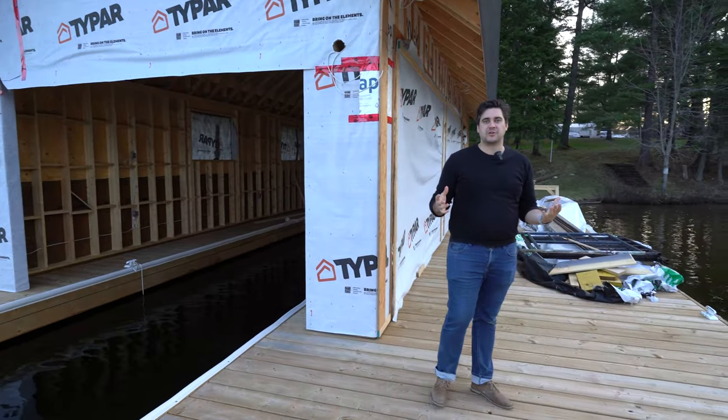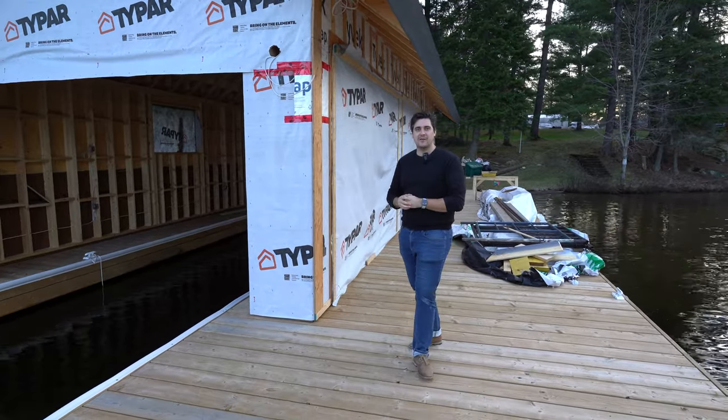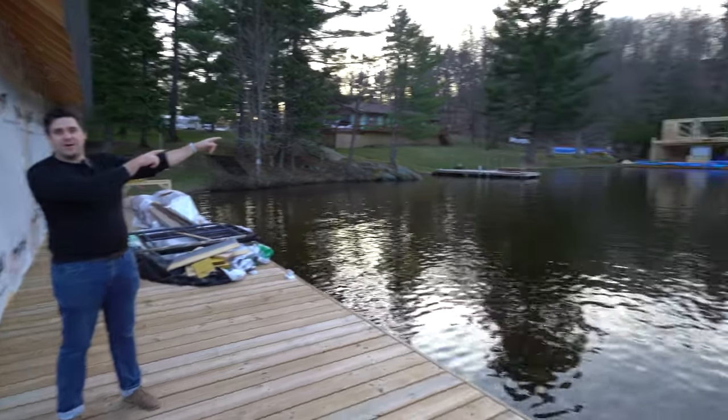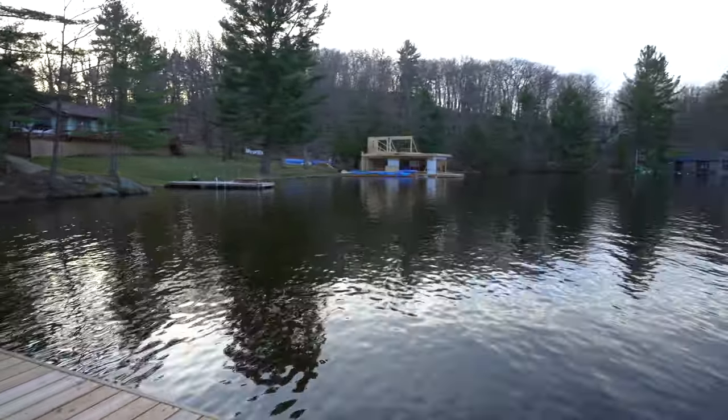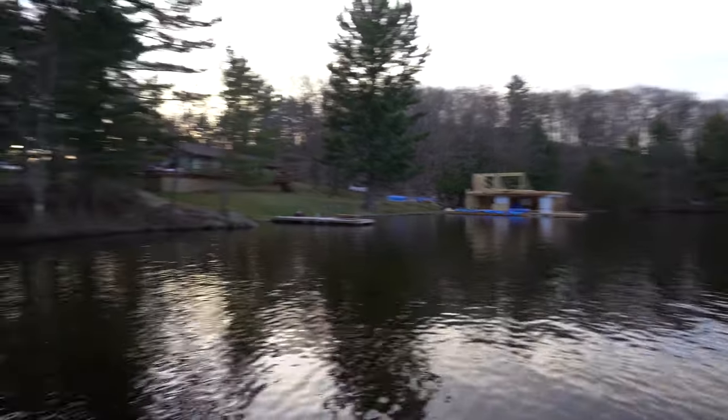Welcome to our Indian River project. Over here we have a single-slip boathouse, and on this project we actually have a second boathouse on the other side, which is a two-slip boathouse with living accommodations on the second floor. We'll jump over there next and talk about that.